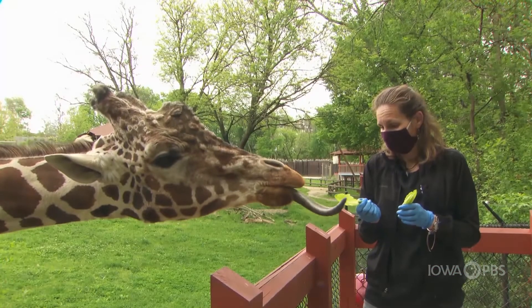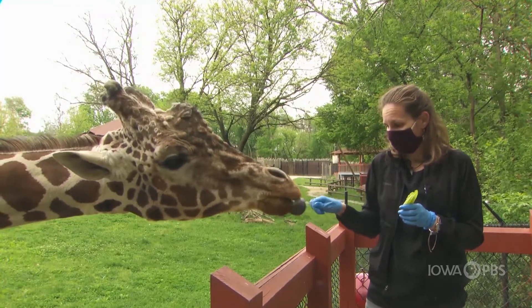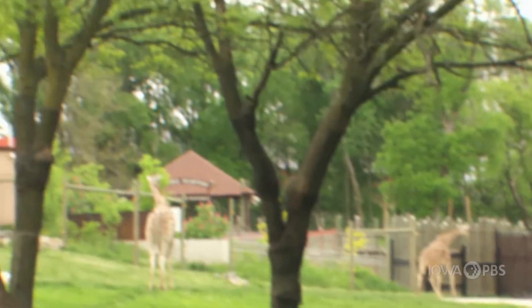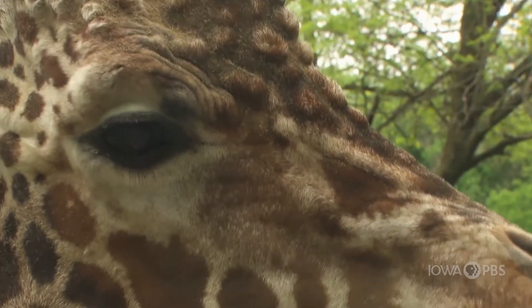My friend Shannon behind me is feeding Jacoby. Jacoby is a male giraffe, and you can tell that he's a male because he has the bumps on his head that make him really handsome to other giraffes.